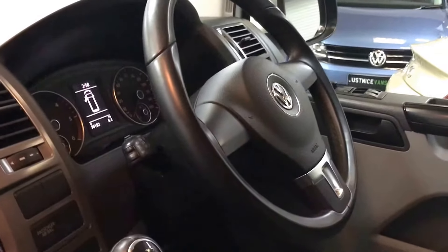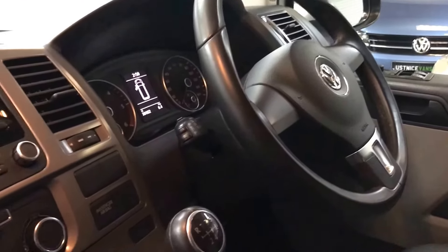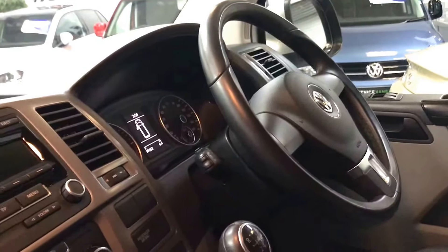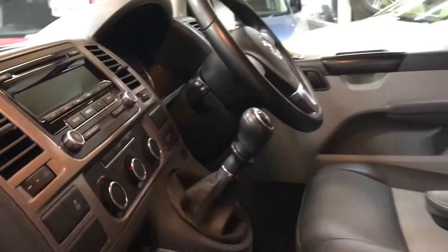The Highline also comes with a leather-trimmed steering wheel and cruise control. It is a five-speed gearbox and has been remapped to approximately 160 horsepower, so it does go ever so well.